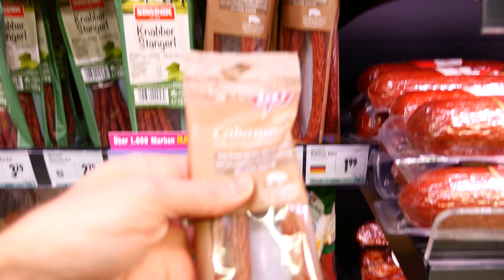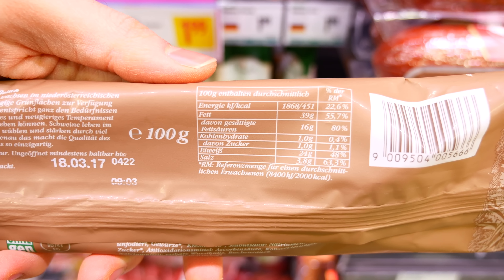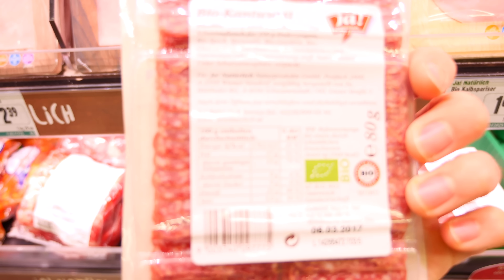Dry sausage or pepperoni can also be a great snack on keto. Just try to go organic here as well, as it's gonna have higher quality fats. In that case, you can also go for some fatty ham, bacon, or salami — preferably organic — and you could have that with some vegetables like cucumber, celery, and some cream cheese and normal cheese as well if you want.